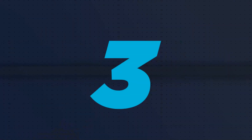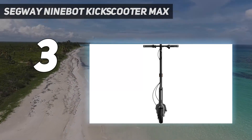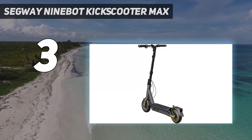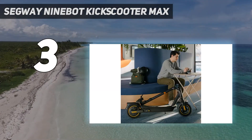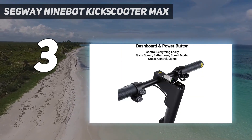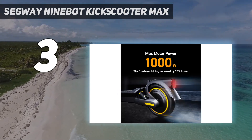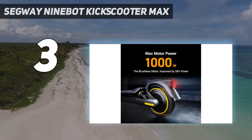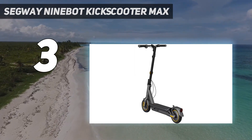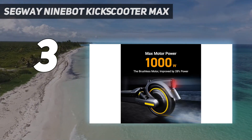At number 3: the Segway Ninebot Kick Scooter Max. The Kick Scooter Max is large and heavy — more than 40 pounds — but it's all battery weight. With an estimated range of 40 miles, the Kick Scooter Max has more than double the range of most other scooters, making it the best electric scooter for those who have long rides. With a powerful rear-wheel drive 350-watt motor and large 10-inch inflatable tires, the Kick Scooter Max will not only be able to get up hills with ease, but do so comfortably too.